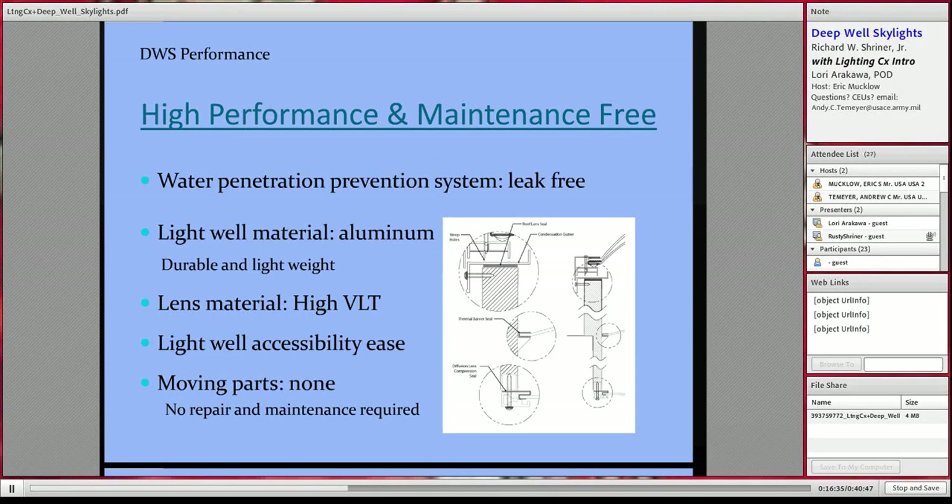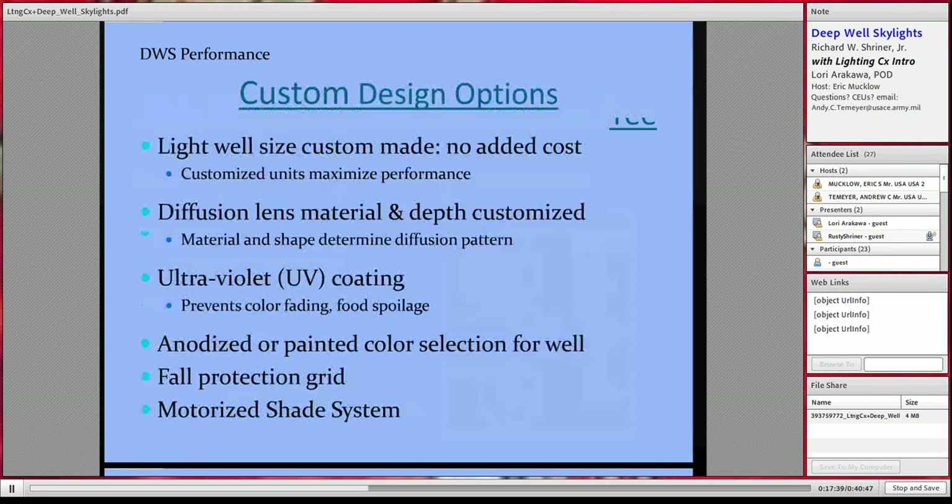Maintenance is virtually nil on these deep well skylights. There is a new water penetration system — usually tripled — on most of them. People think about the skylights installed in the 50s and 60s that leaked like sieves, but nowadays that does not happen and they're usually warrantied to the fullest extent of the roof. The better ones are made of aluminum for durability and light weight. The lens material has a high VLT, and the light wells are very accessible below. Most importantly, there are no moving parts, so very, very little maintenance is required.